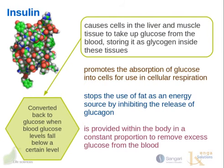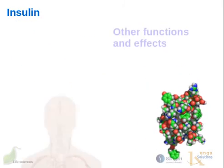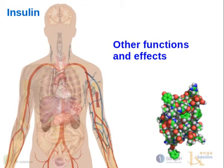The glucose that is converted into glycogen can be converted back to glucose when needed, if blood glucose levels fall below a certain normal level. Insulin has other functions in the body as well, but we're not going to cover them all here.